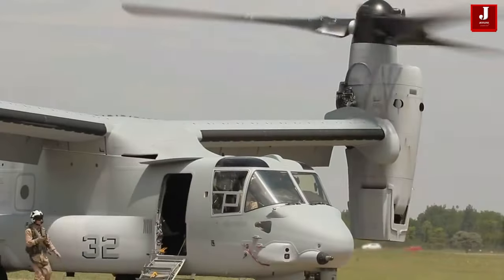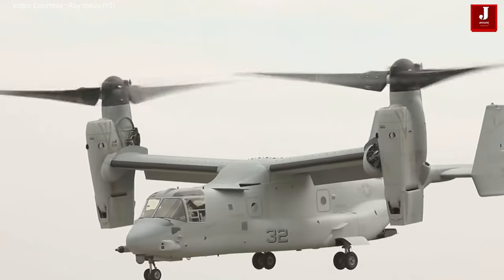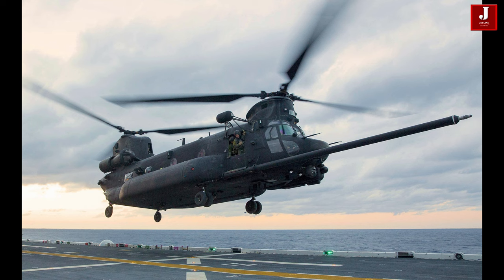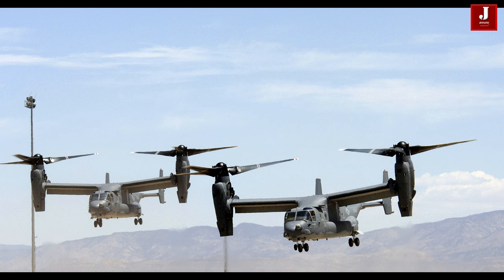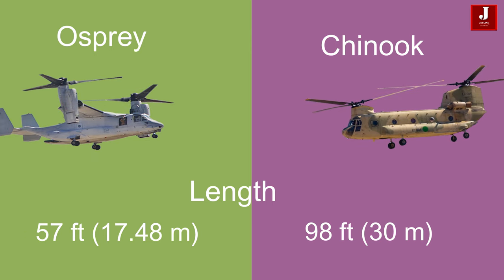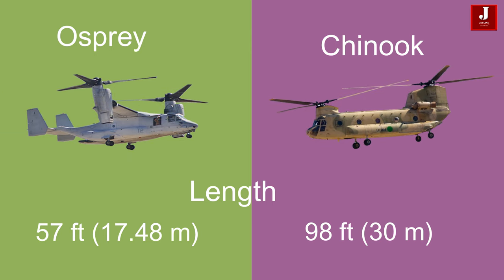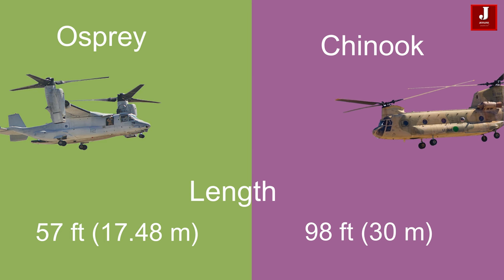The comparison between an Osprey and a Chinook helicopter involves contrasting two distinct aircraft with different designs, capabilities, and purposes. The Osprey has a length of 57 feet (17.48 meters), while the Chinook is significantly larger with a length of 98 feet (30 meters).